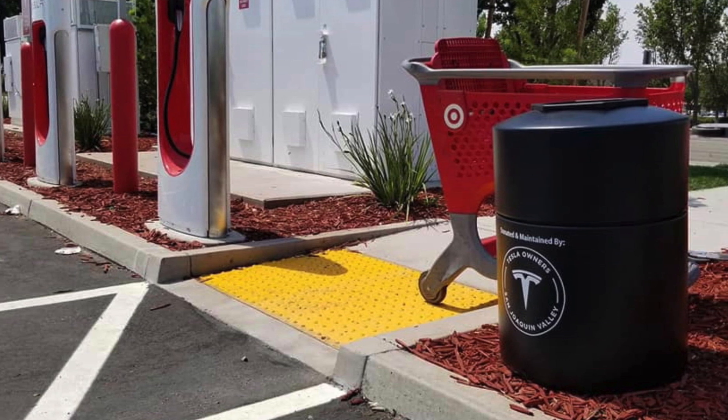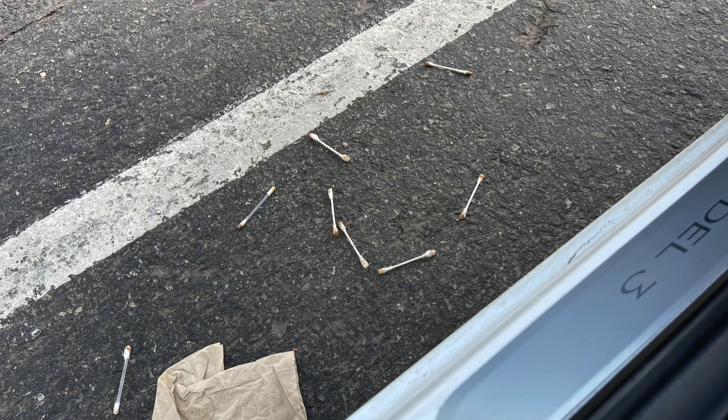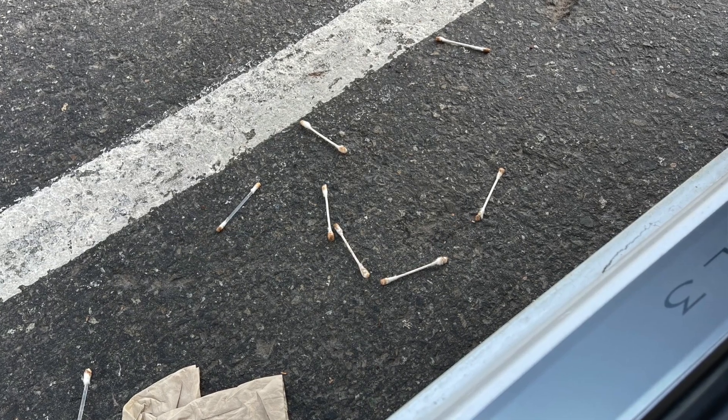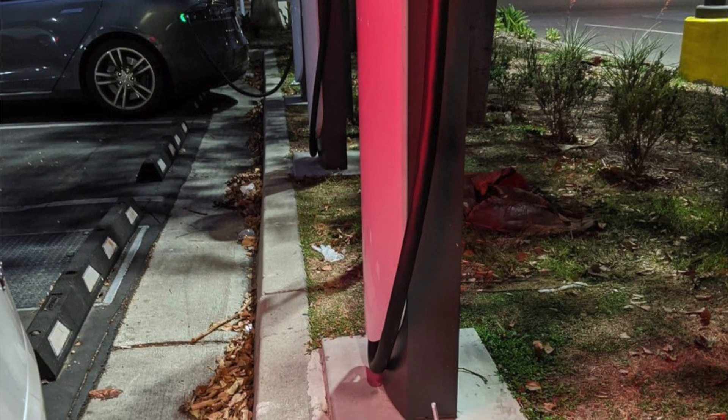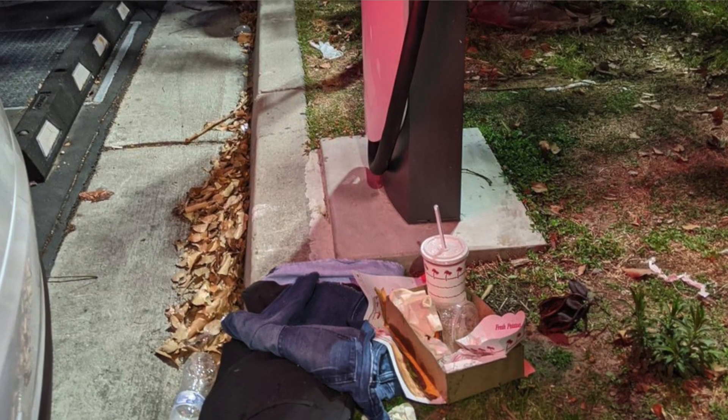Last but not least, let's talk trash. More and more supercharging stations are beginning to include trash bins; however, there are still a lot out there that don't. I can't tell you how many times I've almost stepped on someone's trash that they so graciously placed outside their door. There also seems to be an unwritten rule that allows you to just place your trash next to the charging stall thinking it will magically disappear. This doesn't need to be said because it's common sense, but I'm going to say it anyway: if there isn't a trash can, hold onto your trash until you see one. It's that simple.